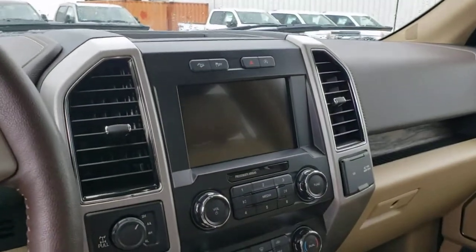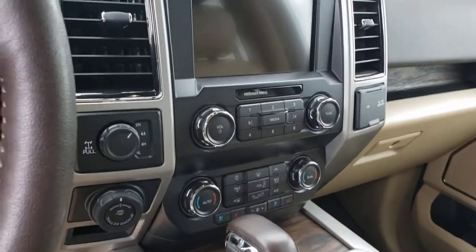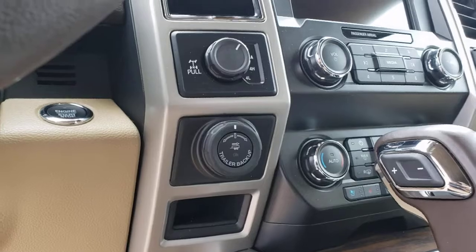Got the heated and cooled seats, navigation, as well as the trailer backup assist.